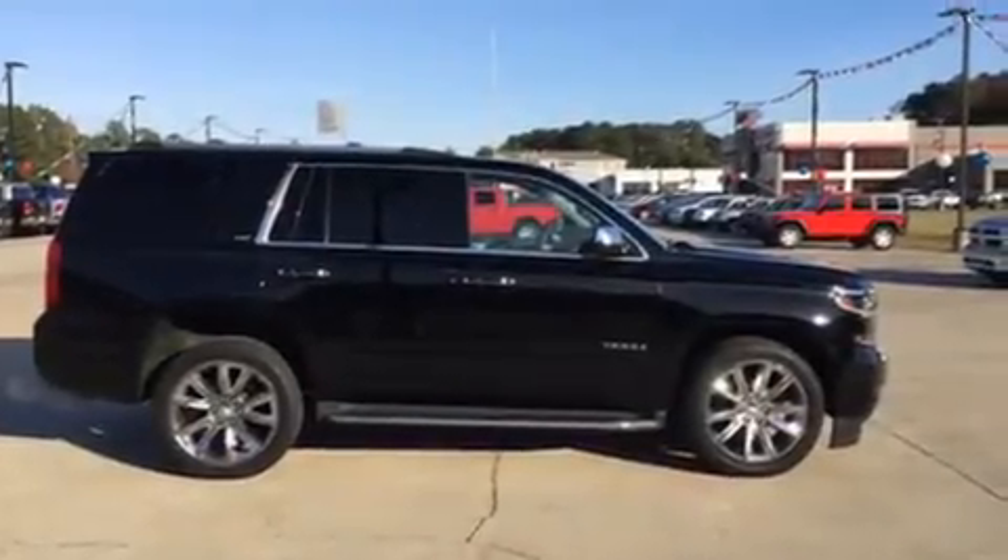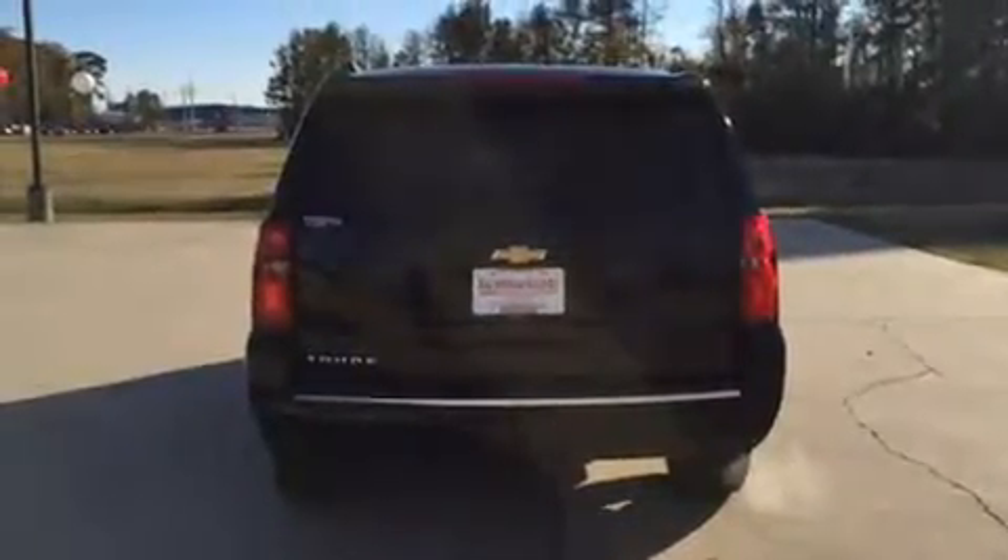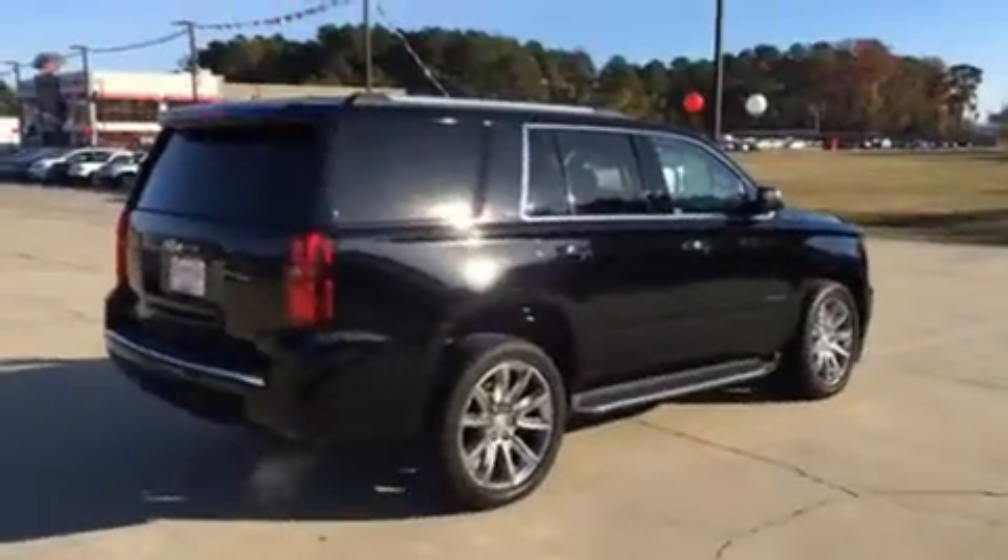Treat yourself to a test drive in the 2015 Chevrolet Tahoe. Top features include power front seats, a power liftgate, lane departure warning, and a split folding rear seat.